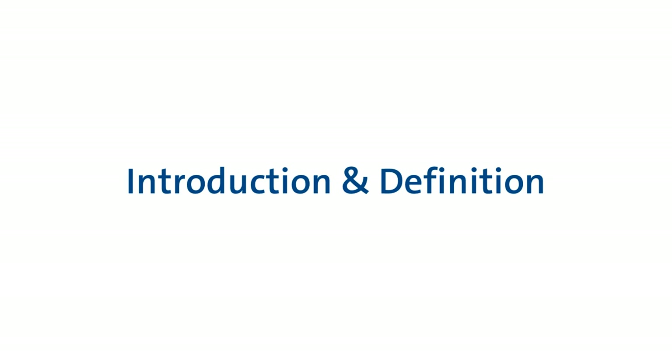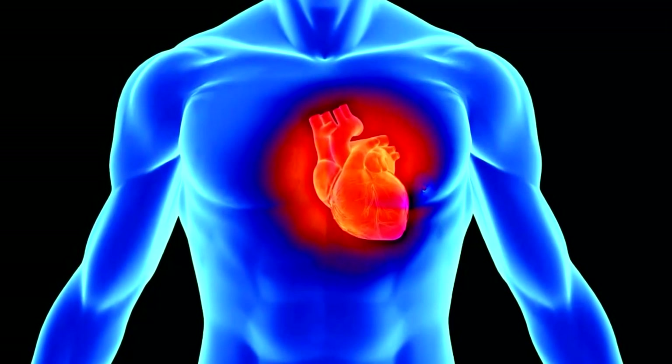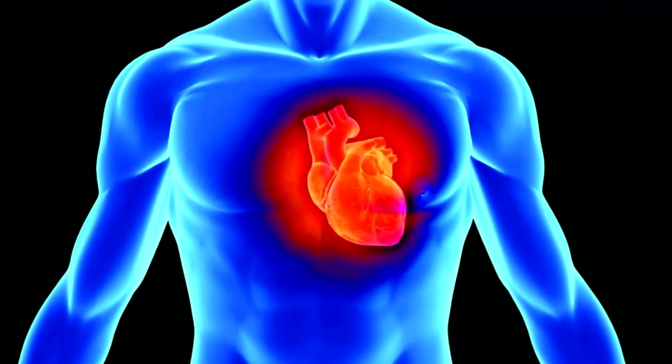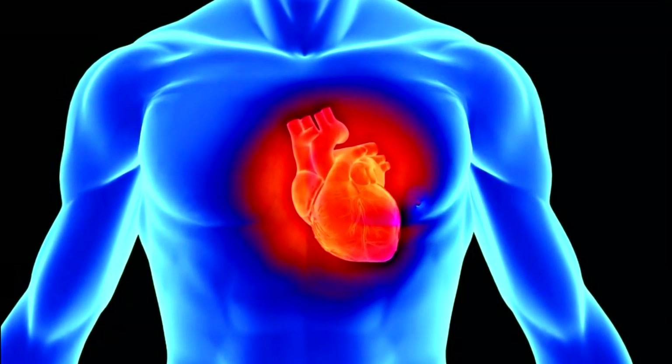Your doctor has recommended that you undergo a cardiac catheterization or peripheral angiogram. This video will give you information to help you understand the procedure and hopefully decrease your anxiety related to the procedure.